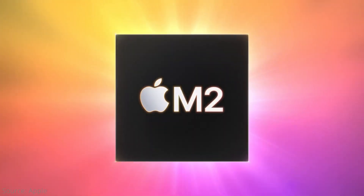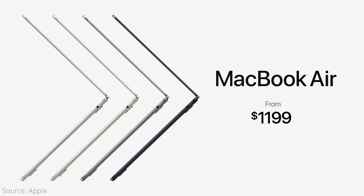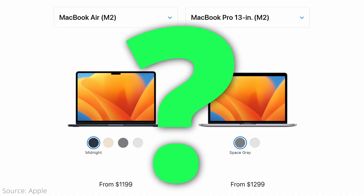Apple offers the M2 chip in two different but very similarly priced laptops: the 13-inch MacBook Air and the 13-inch MacBook Pro. Which one should you buy? This comparison between the two machines can help you decide.